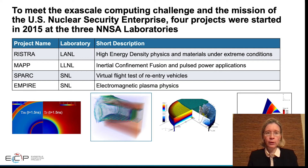At Lawrence Livermore National Laboratory, the MAP project is developing a modular framework with higher-order methods and is targeting inertial confinement fusion and pulse power applications.